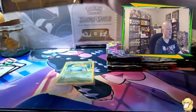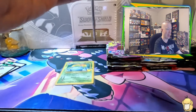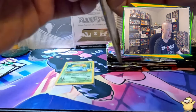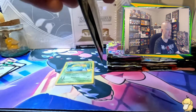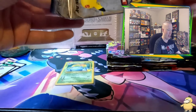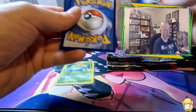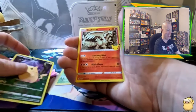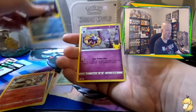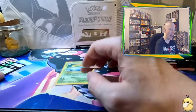We're going to the last pack. Let's see if we can get another big hit — either way, Venusaur in the box is a really good start. Let's see what we get in the final pack: another Pikachu, Reshiram, Palkia, and a Cosmog. So just a Venusaur out of the whole box. That's not bad.